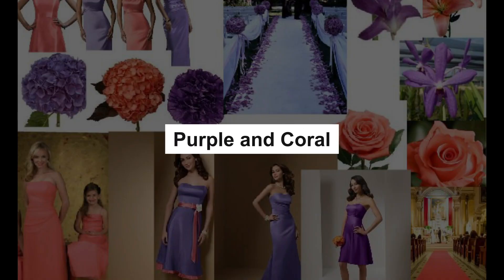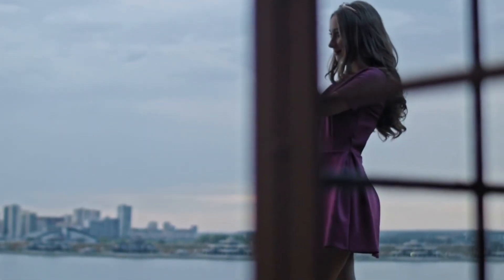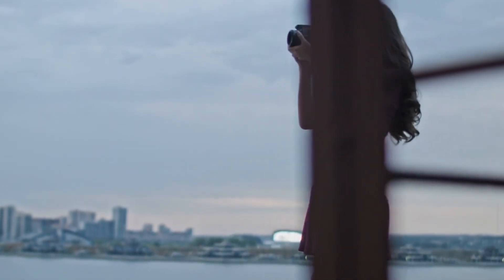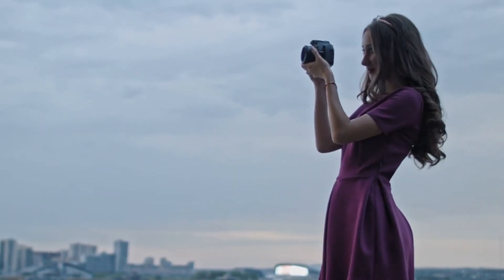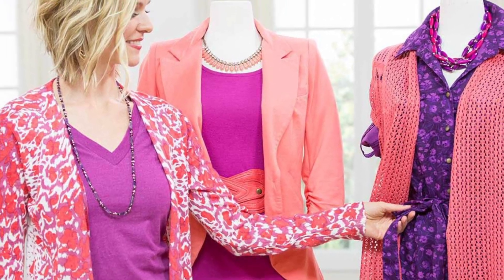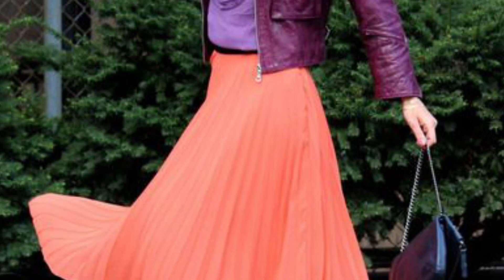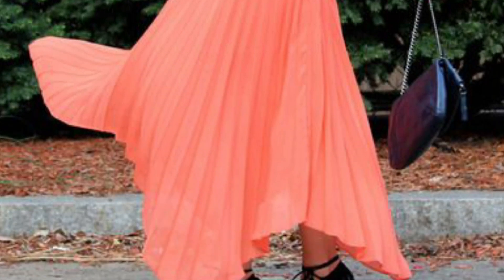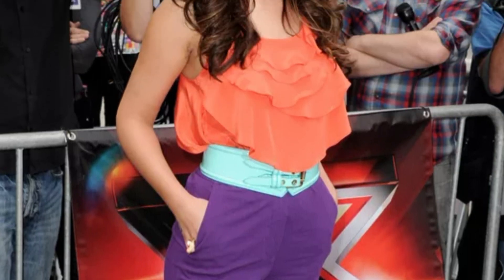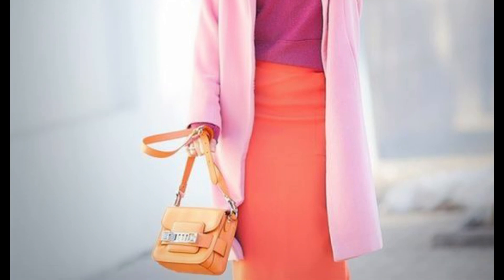Purple and coral. Coral was once reserved for your nana's lipstick, but the color has now taken its place as one of the most versatile shades. Wearing purple and coral with confidence will make the perfect summer outfit. Coral is flattering for all skin tones, and the deep, rich tones of purple give it just the right amount of contrast to ensure it's not too striking. Try a coral top matched with a bright purple bag or shoe, and break it up a little with some gold accessories.